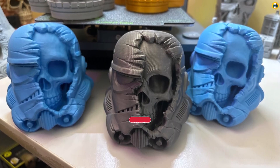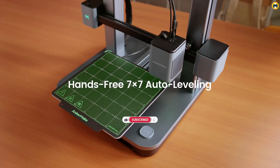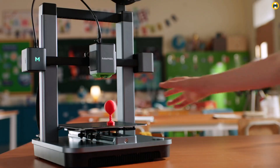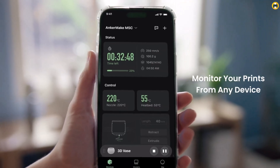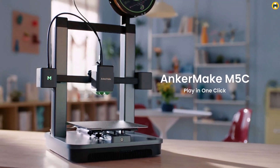The Anchormake M5 C is also one of the best budget 3D printers for its range of capabilities, delivering high-quality results at an affordable price. For anyone in search of a reliable and fast 3D printer for 2025, the Anchormake M5 C stands out as a top pick, offering both performance and value in one sleek package.